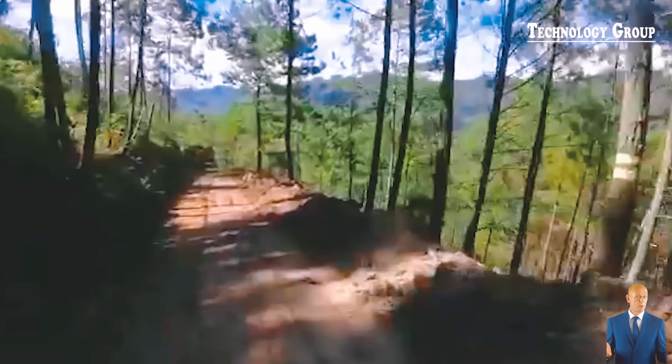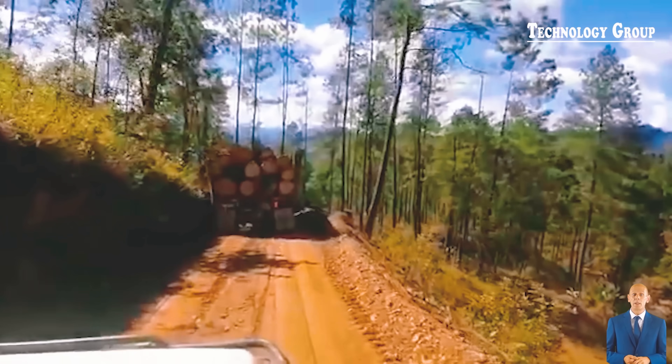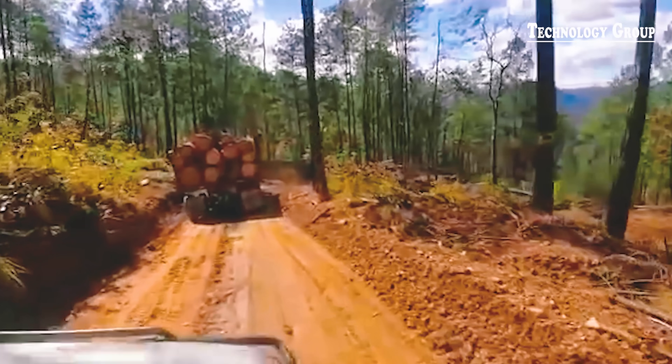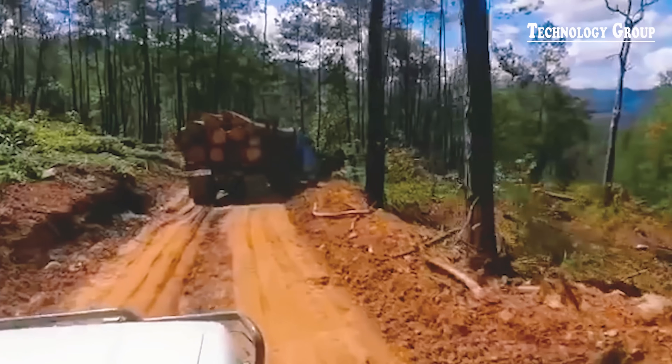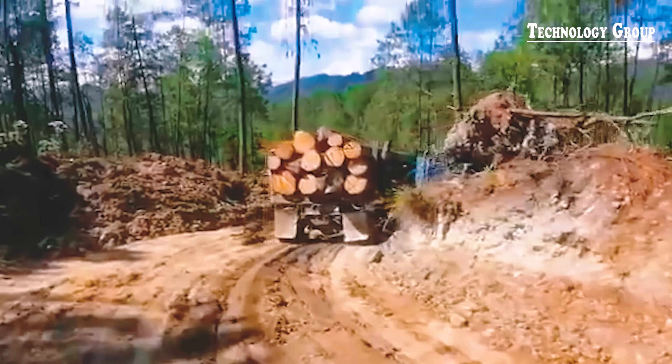I hope the driver will quickly overcome this difficulty and not lose too much. This will definitely be a valuable lesson to help him be more confident on his next trips.